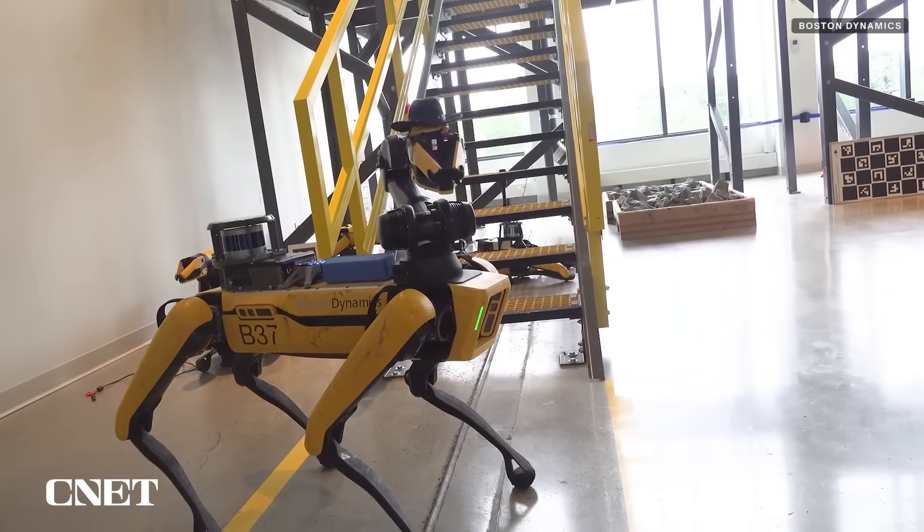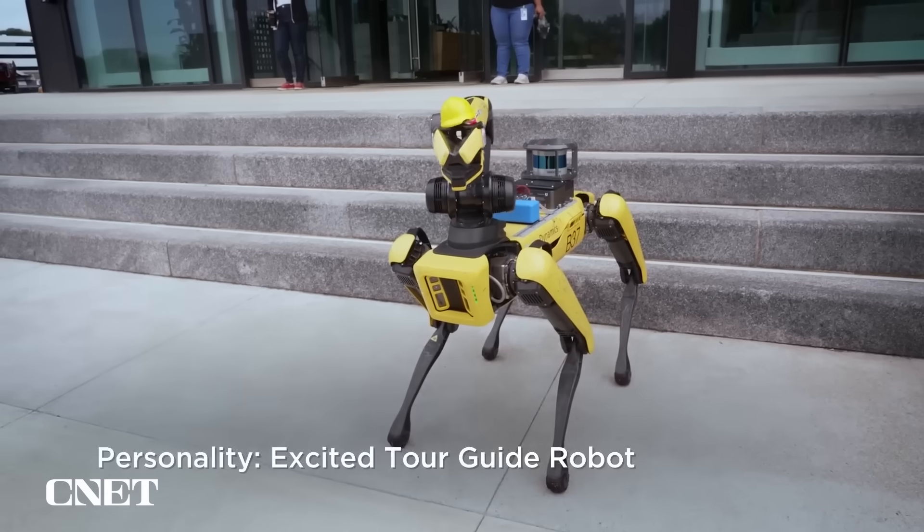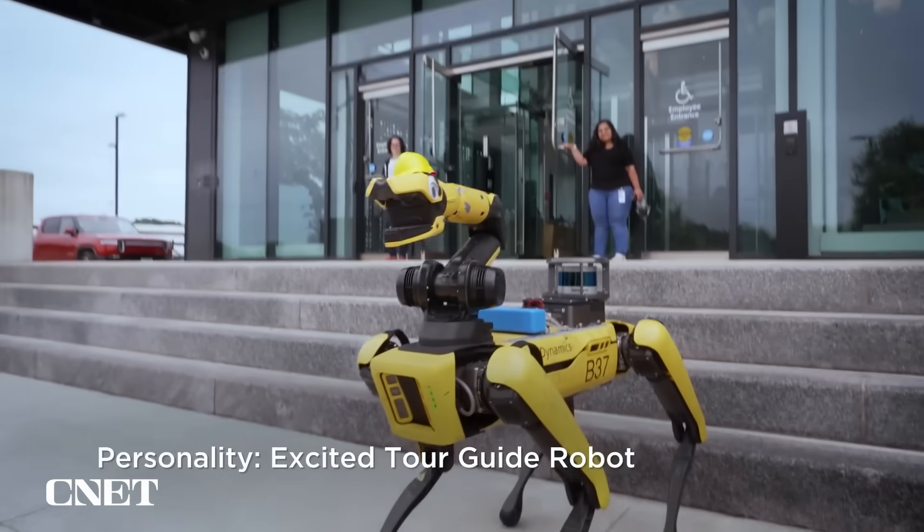Greetings, good sirs. May I have the pleasure of knowing your names? Welcome to Boston Dynamics. I am Spot, your tour guide robot.